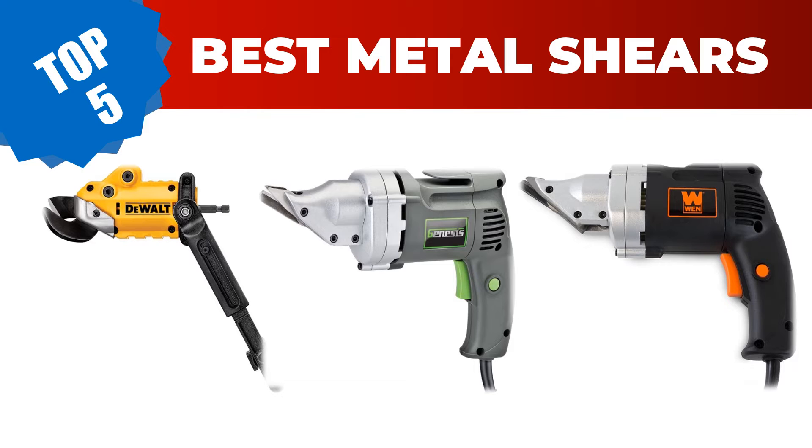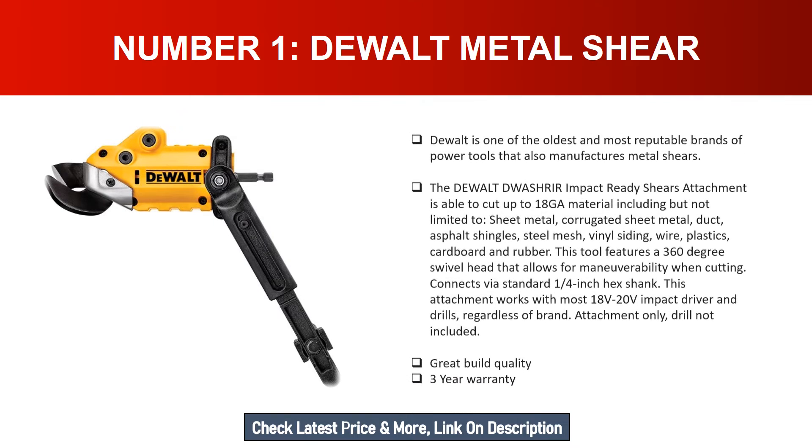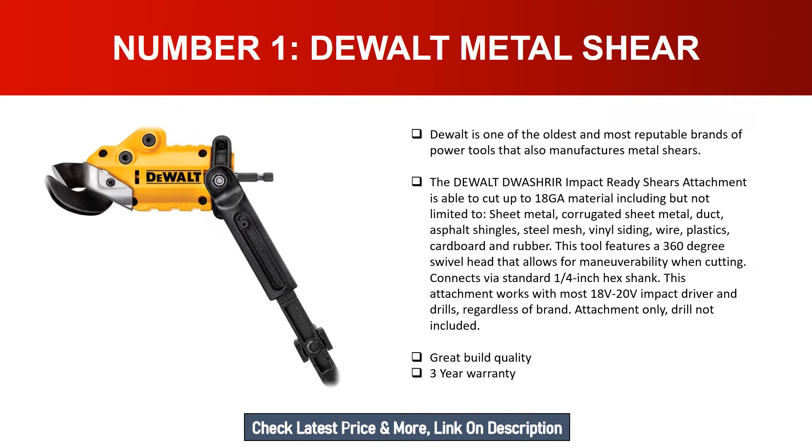Number one: DeWalt Metal Shear. DeWalt is one of the oldest and most reputable brands of power tools and also manufactures metal shears. The DeWalt impact ready shears attachment is able to cut up to 18 gauge material including sheet metal, corrugated sheet metal, duct, asphalt shingles, steel mesh, vinyl siding, wire, plastics, cardboard, and rubber.